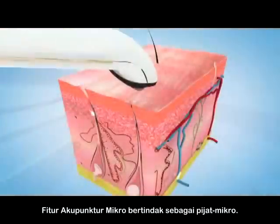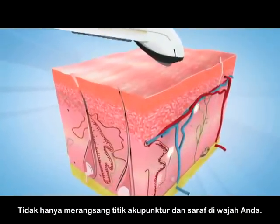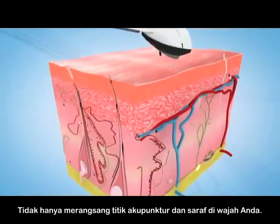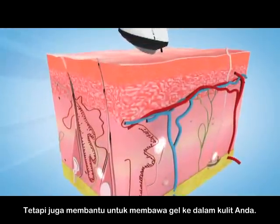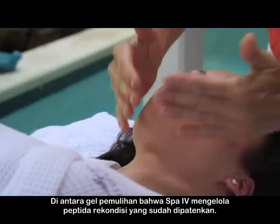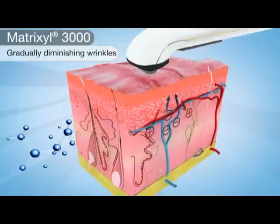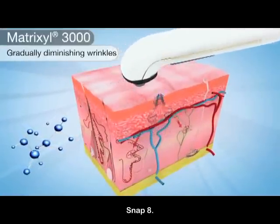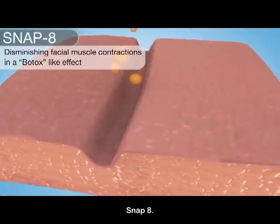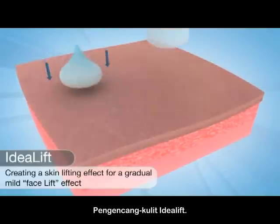The micro-acupuncture feature acts as a micro-massager, not only stimulating acupuncture points and nerves on your face, but also helping to convey the gels into your skin. Among the restorative gels that the SPA4 administers are patented reconditioning peptides such as Anti-Wrinkle Matrixyl 3000, Snap 8, and Skin Lifting Idealift.